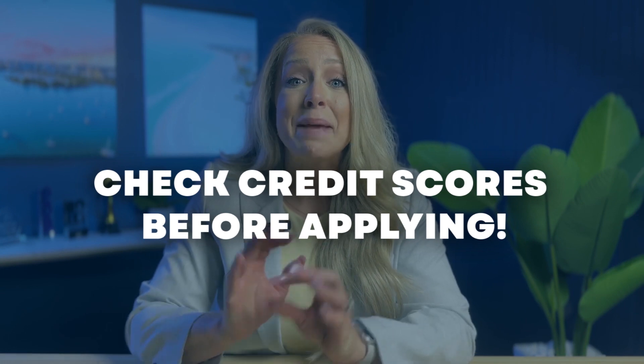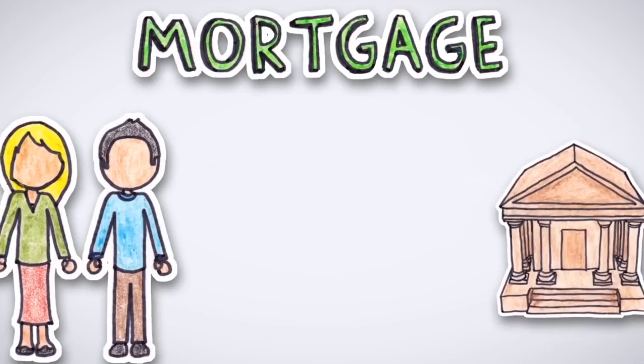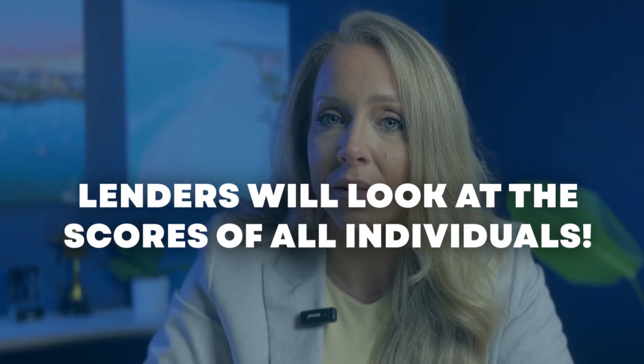When applying for a mortgage, both you and your spouse's credit scores play a major role. Your credit scores show lenders how well you've both managed your credit in the past. For reference, the average credit score ranges anywhere between 300 and 850. To qualify for the best mortgage rates out there, you're required to have a credit score of at least 760. It's important to know each other's credit scores before applying for the mortgage together. Let's say one spouse has a very low credit score compared to their partner — it's smarter to leave them off the mortgage application. Keep in mind that lenders will look at the scores of all individuals applying for a loan, and a bad score is capable of cancelling out a good one.